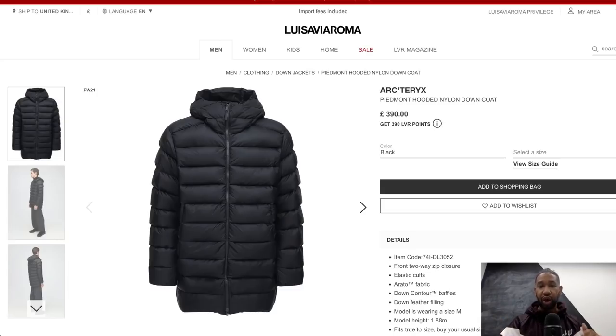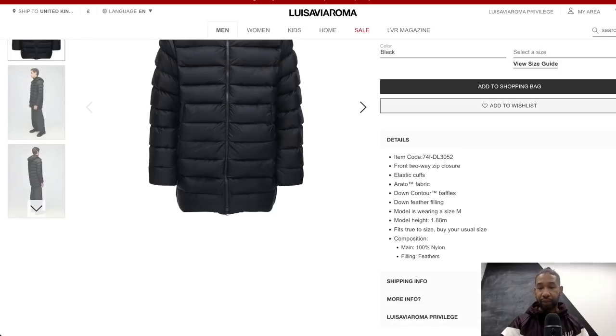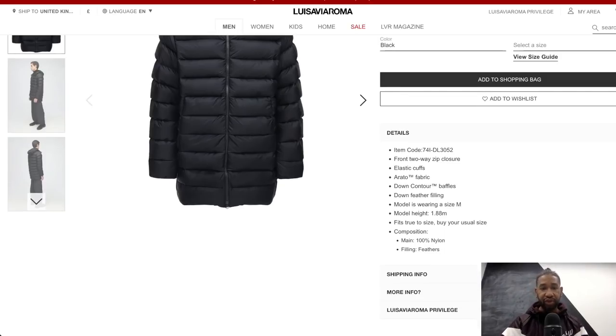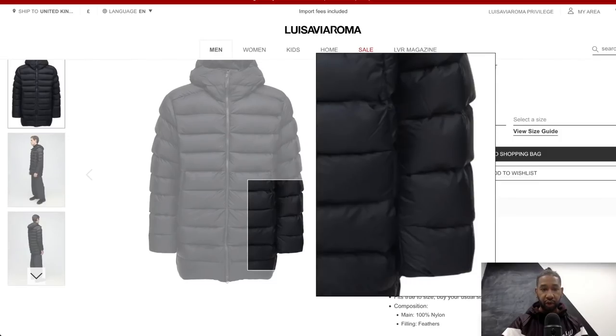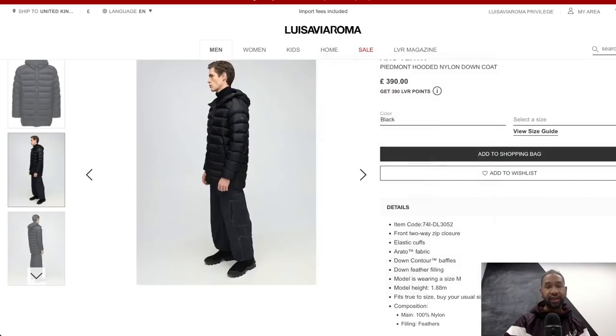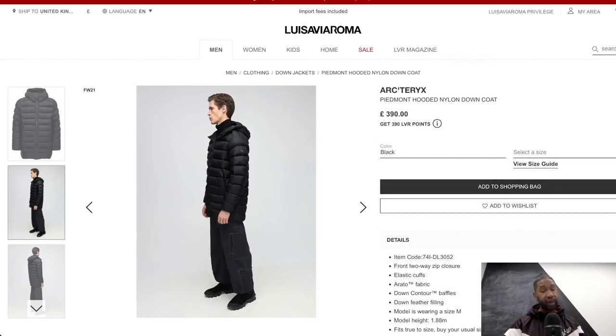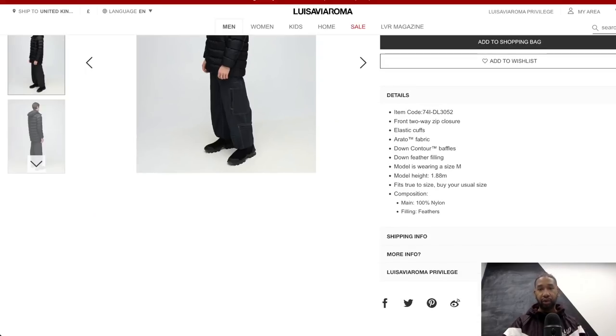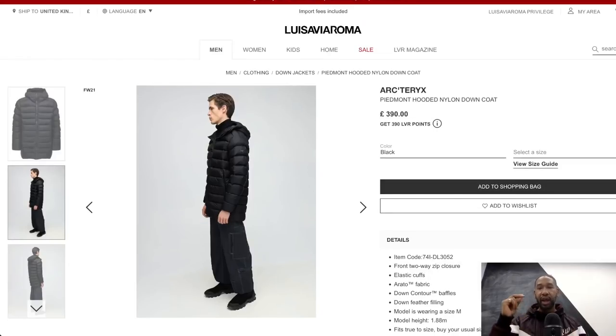The specific jacket is the Arc'teryx Piedmont Hooded Nylon Down Jacket. It uses their Arato fabric on the outside, which is water resistant, and their Down Contour technology on the inside - a trademark technology they use. The jacket is wind resistant and water resistant, a three-quarter length down puffer. At £390 for an Arc'teryx down jacket, I think it's pretty reasonable and quite cool.